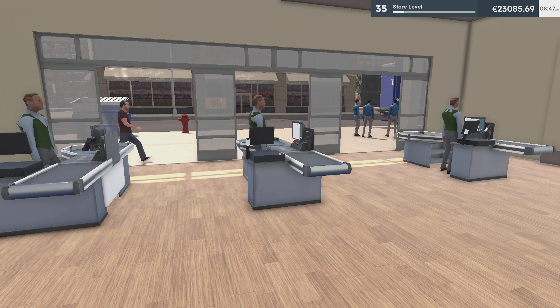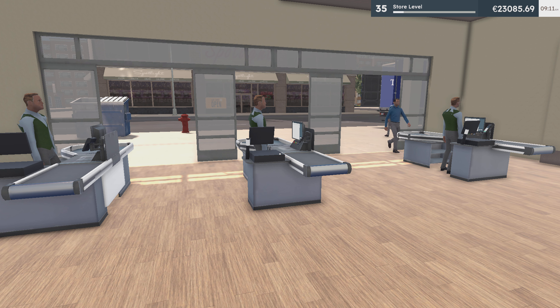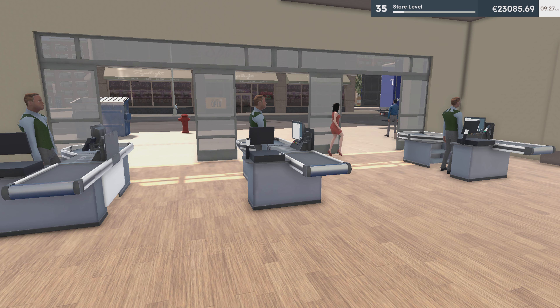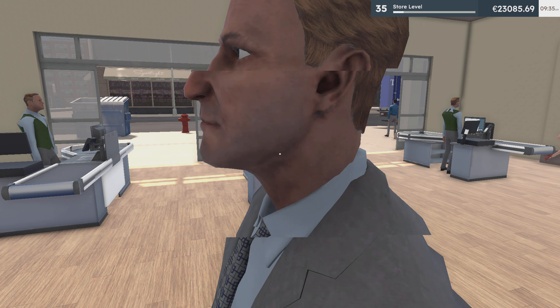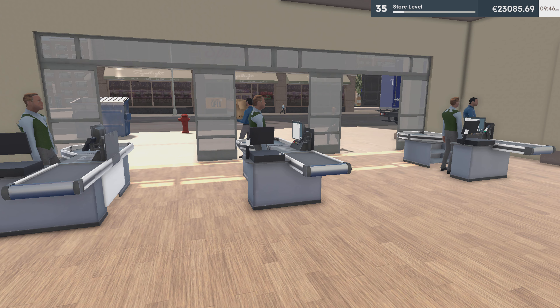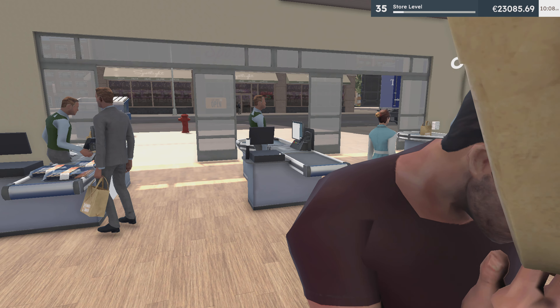All three checkouts in view. Products are moving already. Stackers aren't on his way. First customer of the day, all three checkouts going.